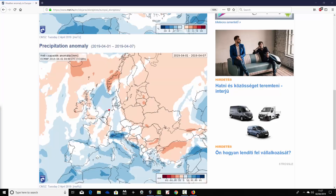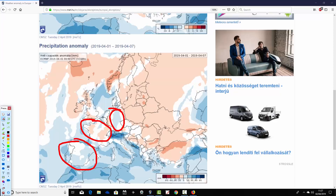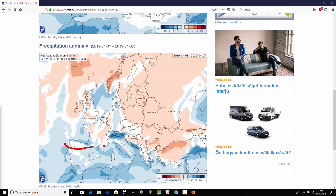Germany is looking a little bit on the wetter than average side. France, generally, favouring a bit drier. Spain and Portugal looking quite unsettled with above average precipitation. Much of the Mediterranean does look quite unsettled, generally from Spain and Portugal in the west over towards the Adriatic — it just does generally look rather wetter than average. So quite an unsettled week down in the Med.